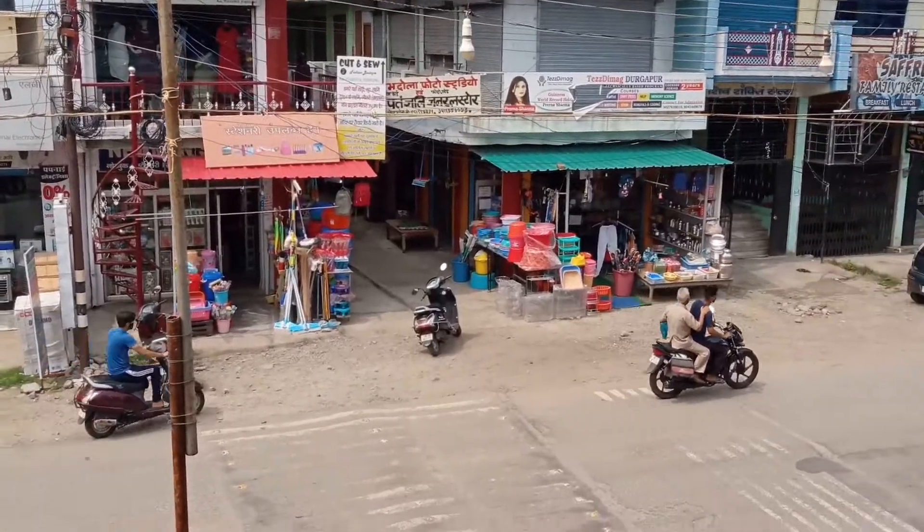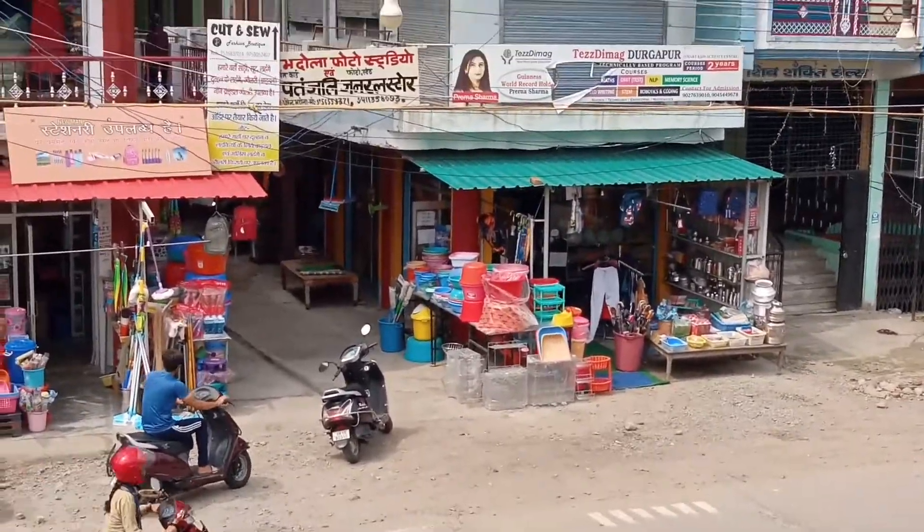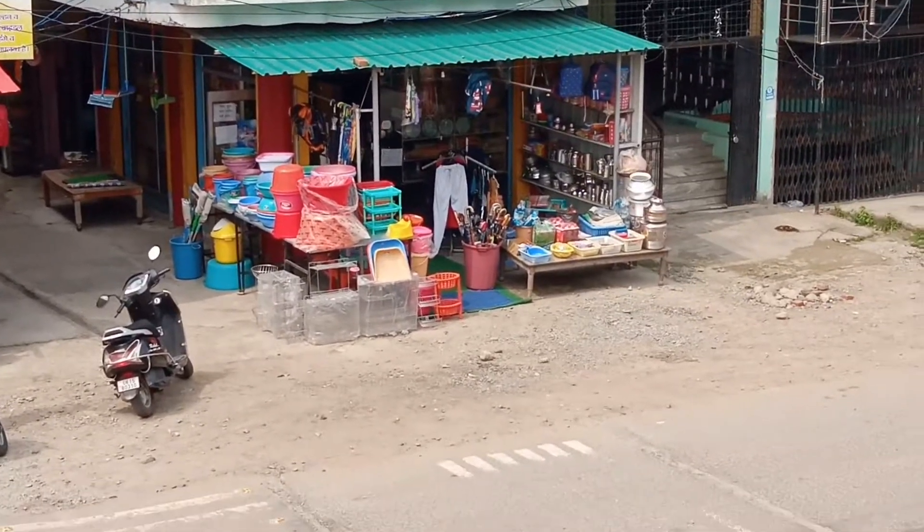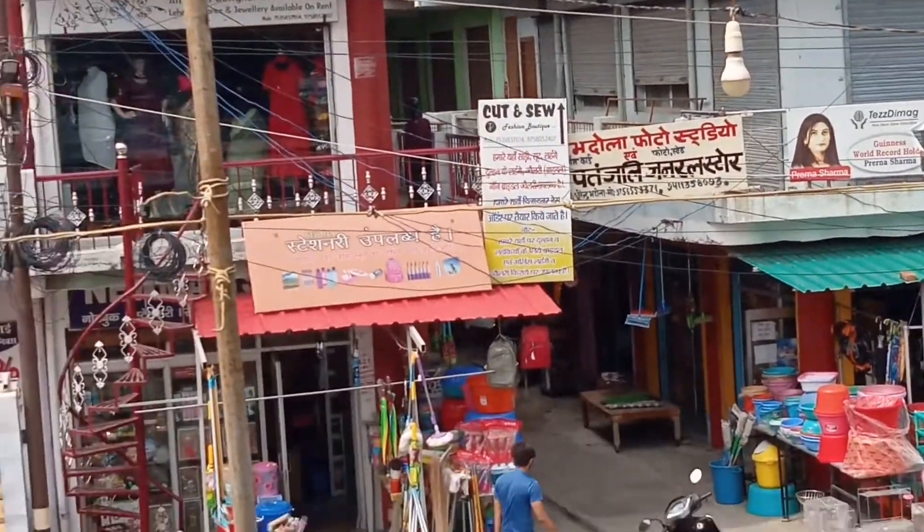Here you can get all of these electric appliances, which is called Samsung. You can see that there are coolers, fridges, TVs, etc. You can see that there are all kinds of things in the shop.